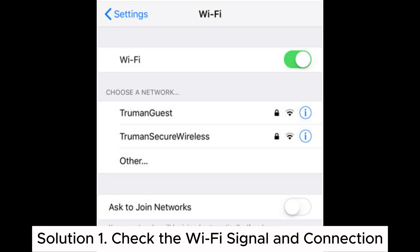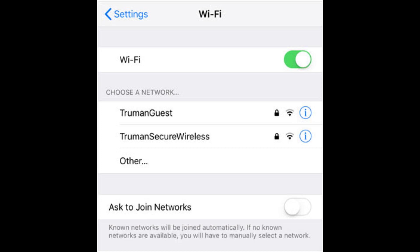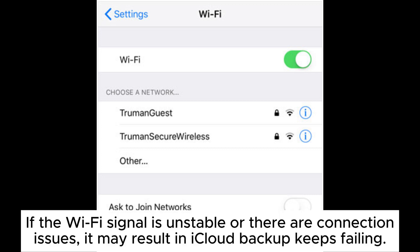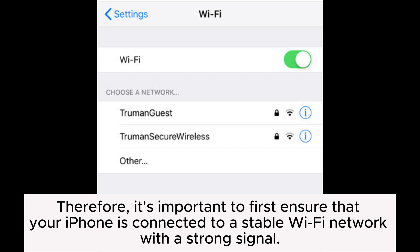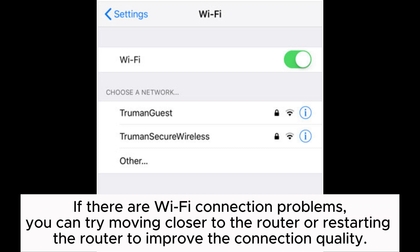Solution 1: Check the Wi-Fi signal and connection. If the Wi-Fi signal is unstable or there are connection issues, it may result in iCloud backup keeps failing. Therefore, it's important to first ensure that your iPhone is connected to a stable Wi-Fi network with a strong signal. If there are Wi-Fi connection problems, you can try moving closer to the router or restarting the router to improve the connection quality.